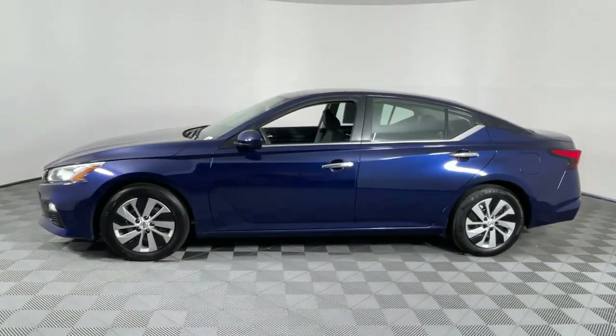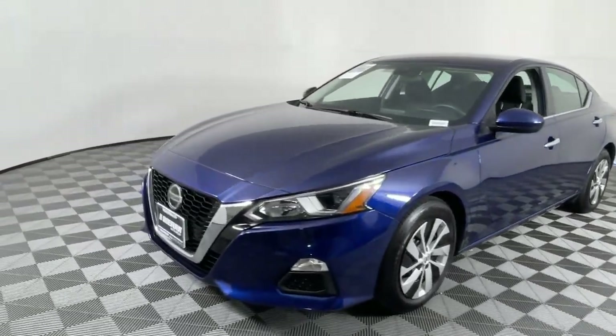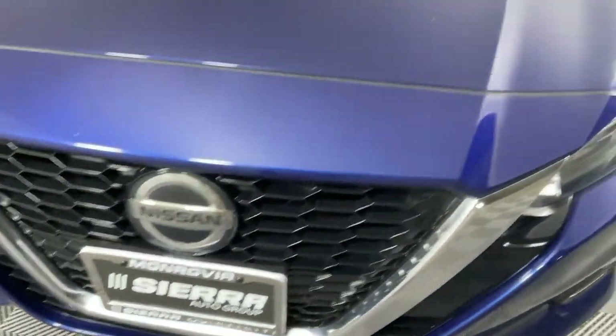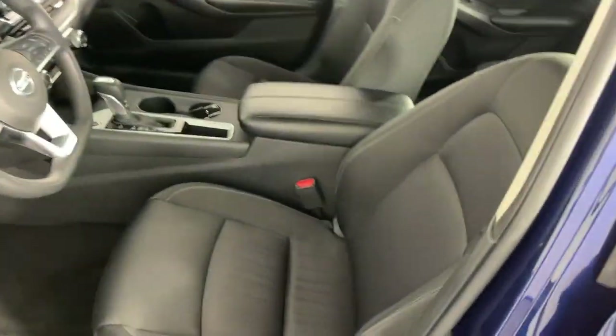These are just some of the great options this vehicle comes with: Keyless Entry, Steering Wheel Audio Controls, Power Driver Seat, Alarm, Electronic Stability Control, Blind Spot Monitor, Intermittent Wipers, Traction Control, Passenger Vanity Mirror, and Variable Speed Intermittent Wipers.